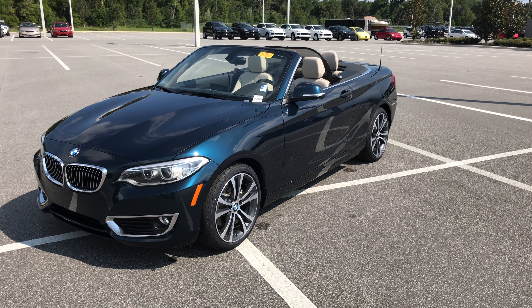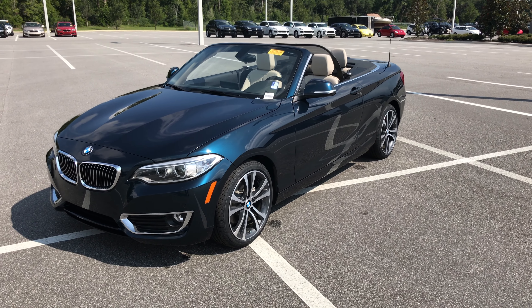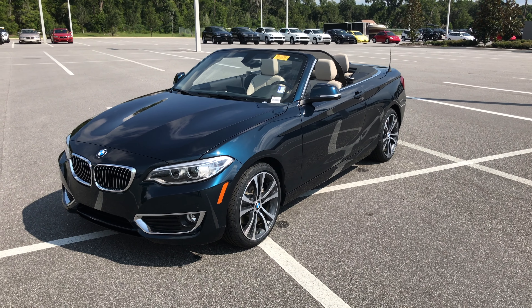Good morning. It's Matt from BMW of Ocala here to show you this beautiful 2016 228i convertible.